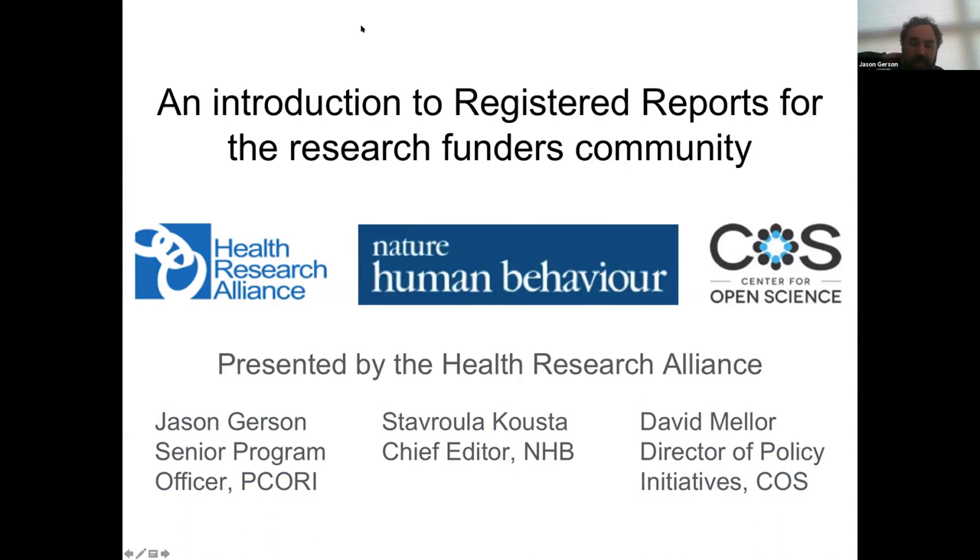Welcome, everyone, to this webinar. I'm Jason Gerson, a senior program officer at PCORI, or the Patient-Centered Outcomes Research Institute, which is a funder of clinical comparative effectiveness research.